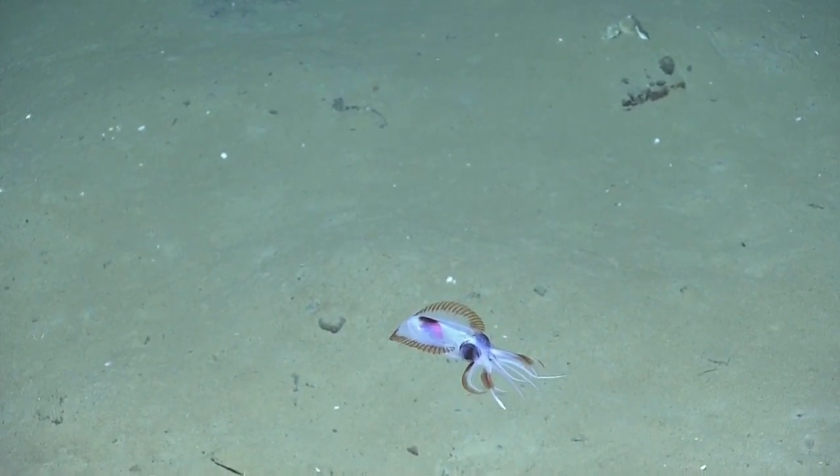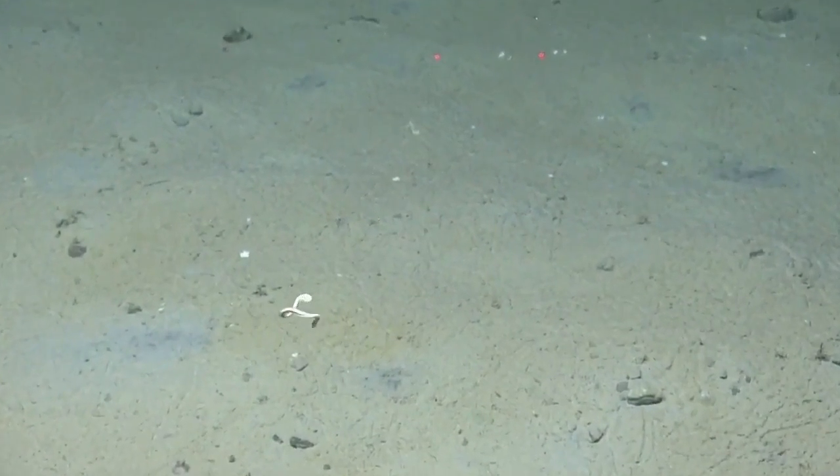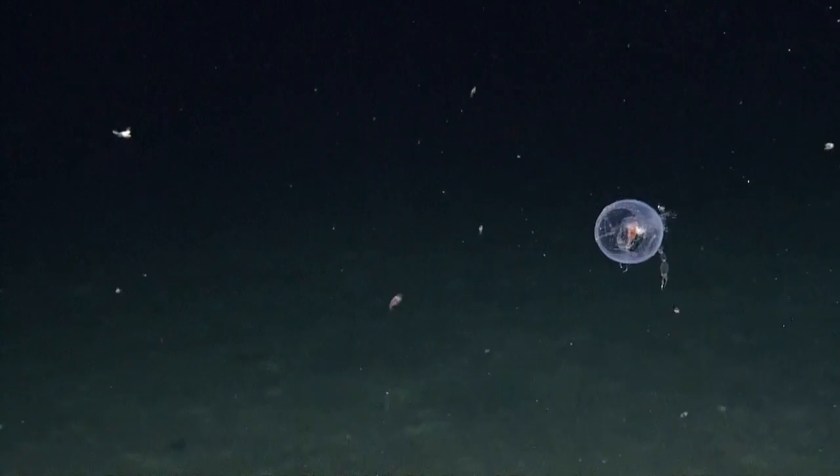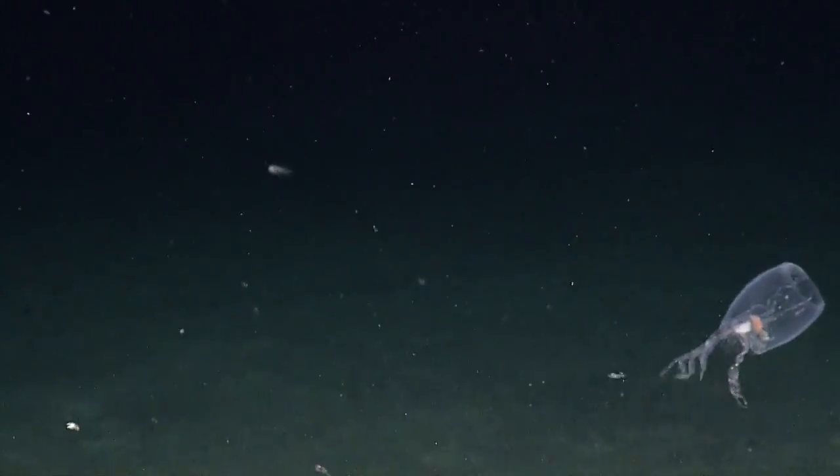On the weirder side, there were brilliantly colored squid, a swimming worm, and an amphipod. It really looks like an alien — it's just like a dinosaur meets an alien.